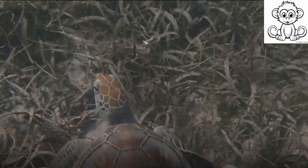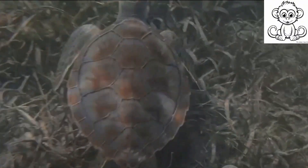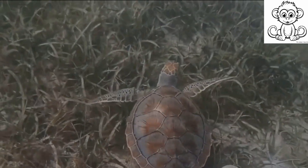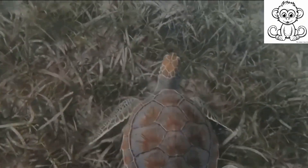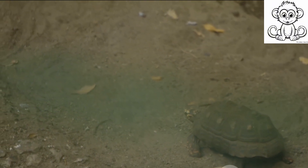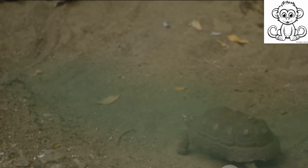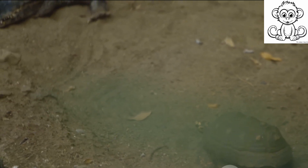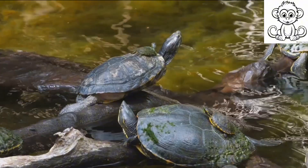Despite their slow pace and long lifespan, turtles face many threats. These hardy creatures have been around for millions of years, but today their survival hangs in the balance. Firstly, let's talk about habitat loss. As humans encroach on their natural habitats, many turtle species are losing their homes. Deforestation, urban development, and climate change-induced sea level rise are pushing turtles out of their comfort zones and into danger.